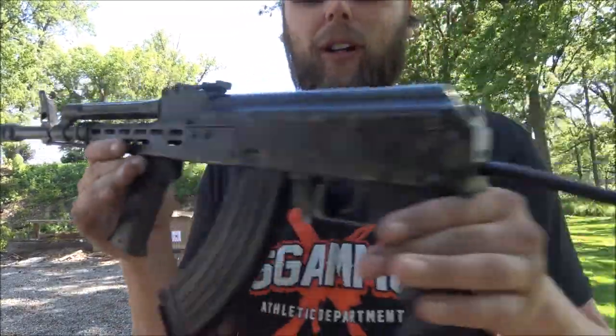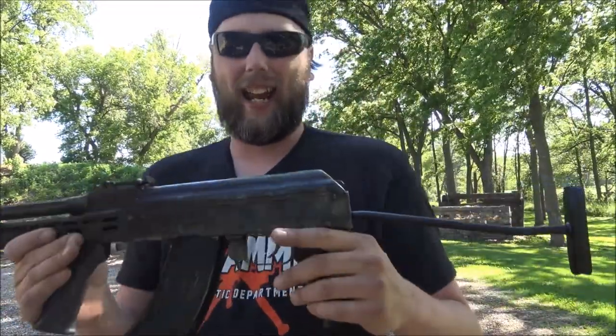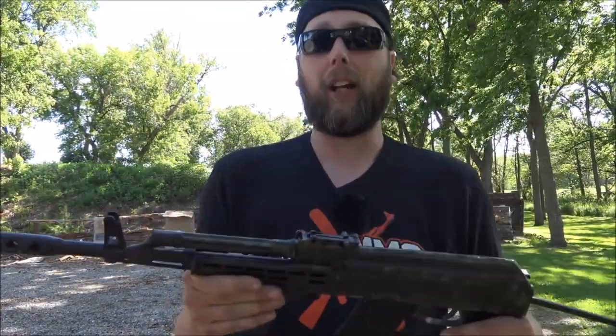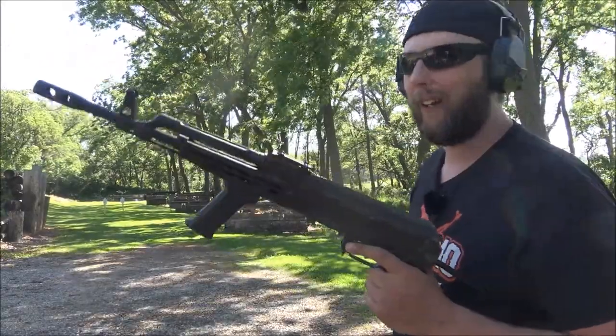Everything else has matching serial numbers — the carrier, the bolt, all matching. This one has been rattle-canned by someone who shall remain nameless, and it has a Tapco G2 trigger in it. In the comments below, I want you to tell me everything you know about this weird rifle.